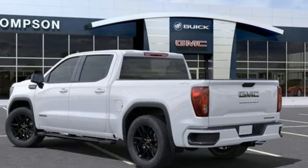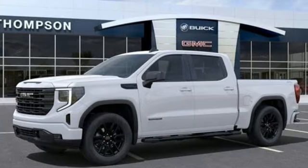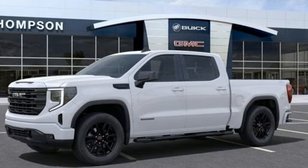GMC, professional grade vehicles suited to fit your needs. They say a journey begins with one step. In this case, it begins with a test drive. Start your next adventure today.